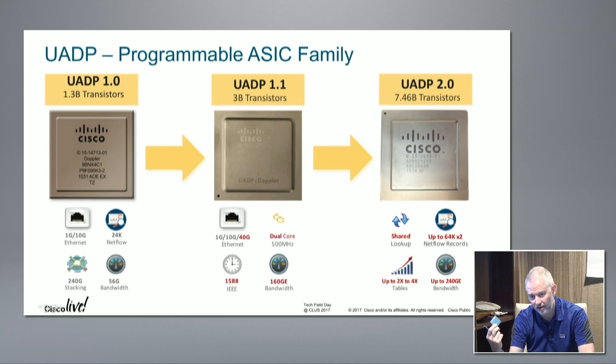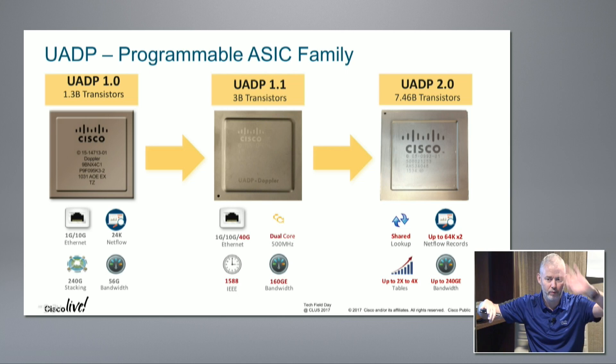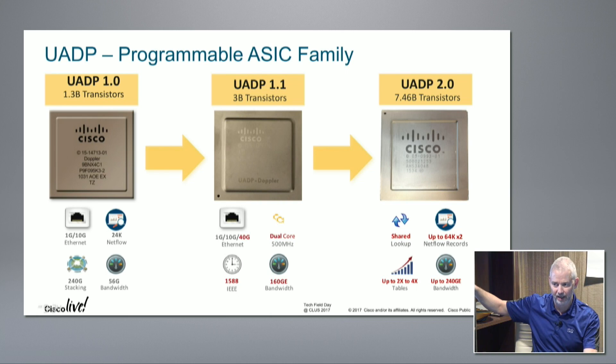Now the new chip, UADP 2.0: basically twice the scale, mainly to handle the complexity of the 9500 and the 9400. It's a two-core system with shared lookups - one table in one core, a different table in another, so I can scale better. Up to 64K entries per core, with two blocks giving up to 120K records. Two to four times larger table sizes, and up to 240 Gbps packets per second at any packet size.